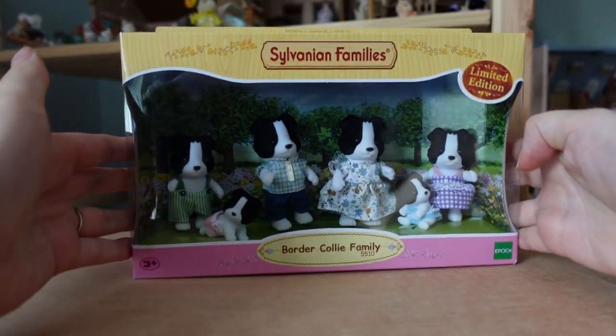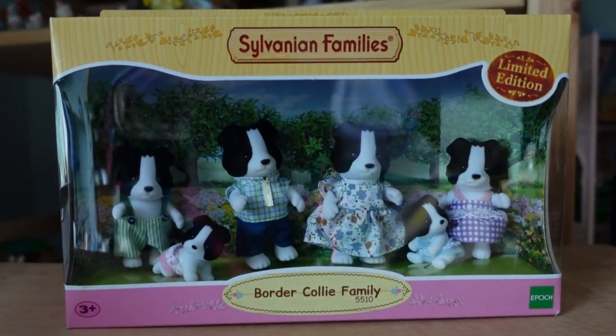So here's my version — a limited edition from Epoch — but we don't need to spend lots of time looking at the box, so let's get them opened.